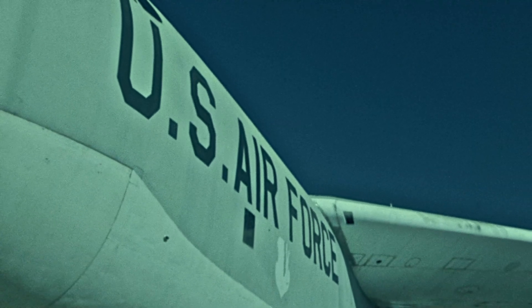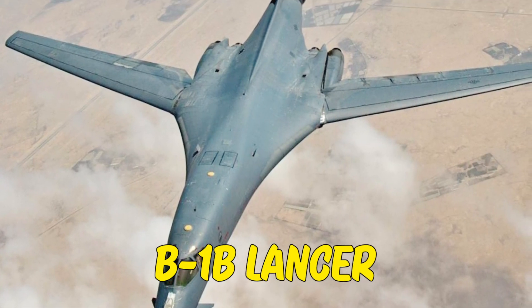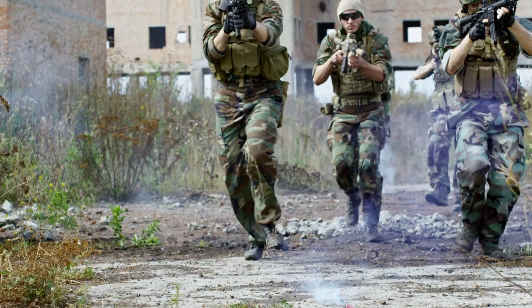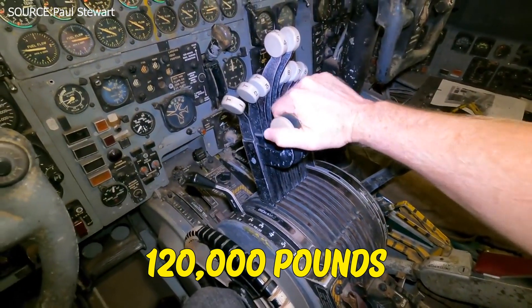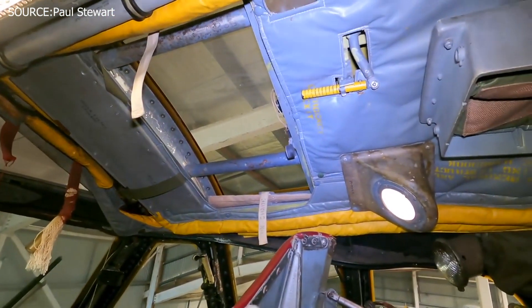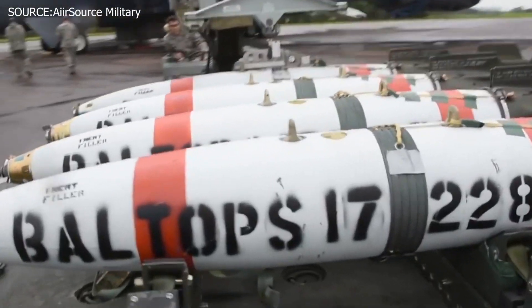While the B-52 is an essential part of the Air Force's strategic bomber force, the B-1B Lancer is deemed just as important a role in the long-range bomber force. It can support about 120,000 pounds including internal and external payload. Nonetheless, a large team is required to put together the bombs before they are loaded onto the plane.